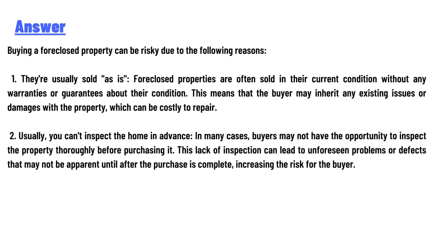Buying a foreclosed property can be risky due to the following reasons. First, they are usually sold as is. Foreclosed properties are often sold in their current condition without any warranties or guarantees. This means the buyer may inherit existing issues or damage, which can be costly to repair.